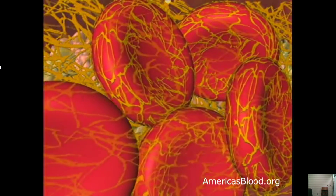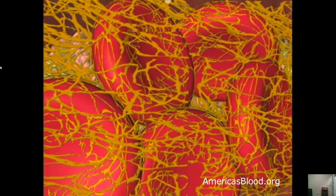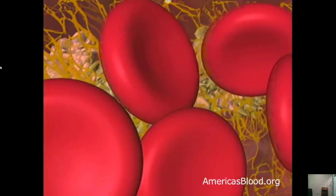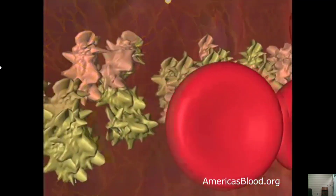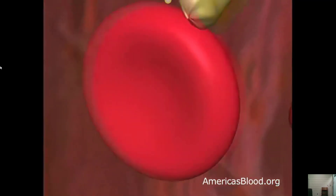A platelet plug will last for only 24 to 72 hours because the platelets run out of energy and begin to fall apart. But as long as there is still an unhealed hole in the blood vessel wall, the clot will continue being formed, dissolved, and reformed to stop and prevent more bleeding. When the wound is completely healed by new cells growing over it, the clot will be cleared away and blood will begin to flow through the vessel normally.